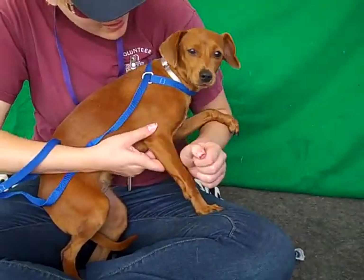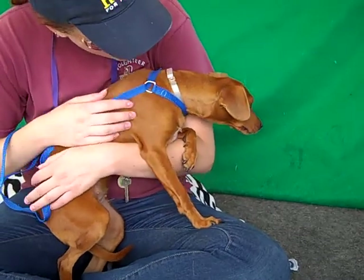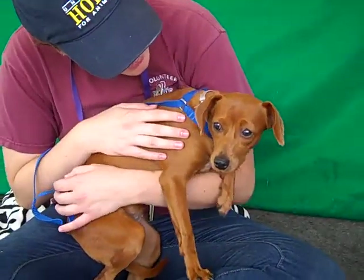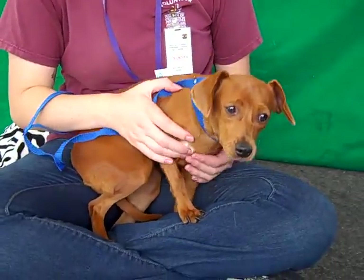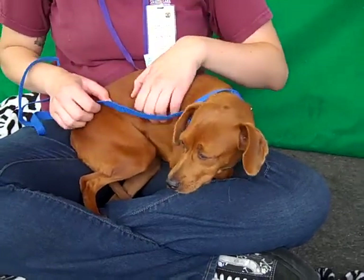Look at this sweet girl. This is Cherry — look at that beautiful coat. We were trying to figure out if it was red; they called it Buckskin, but it's gorgeous. Her ID number is A4757339 and as you can see she is a gorgeous Dachshund.